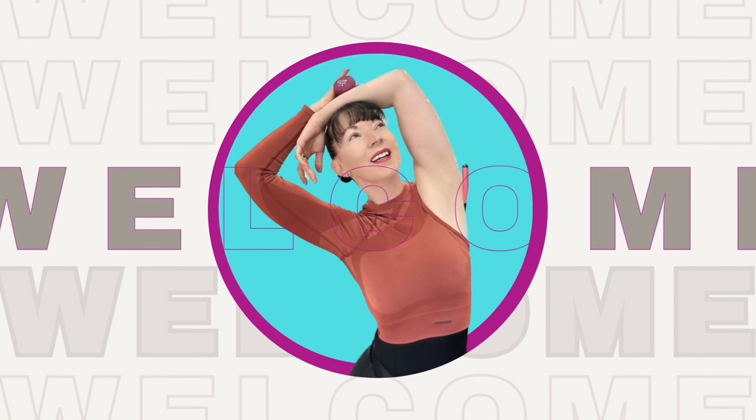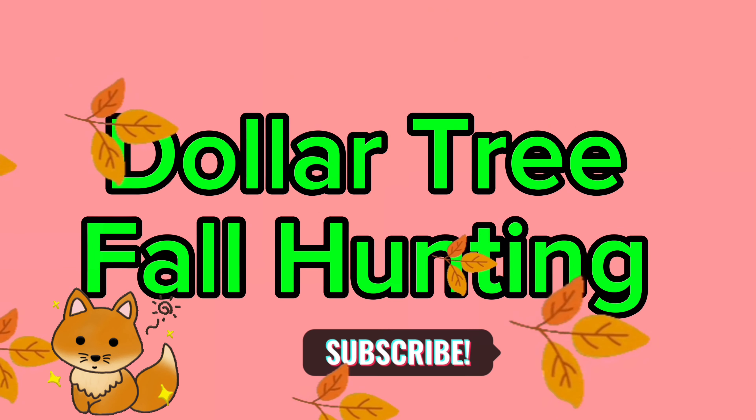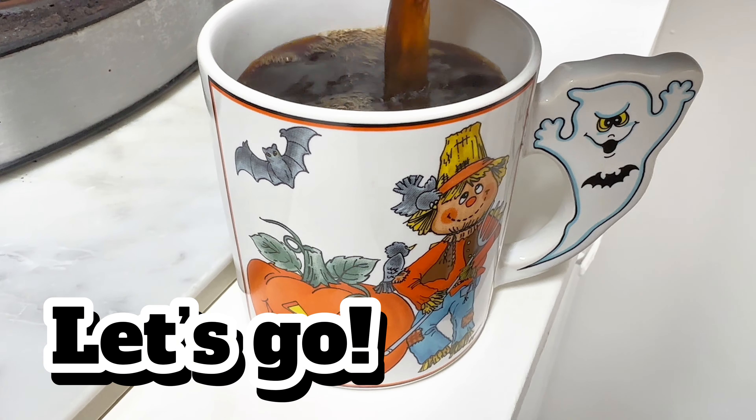Hey friends, welcome back to another exciting Dollar Tree adventure. Today I'm going to head to my local Dollar Tree and see what fun items they have in stock. My Dollar Tree never disappoints, so grab a cup of coffee, get comfortable, because we are getting into all the fun fall and Halloween finds right now.